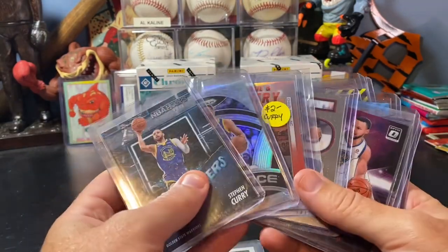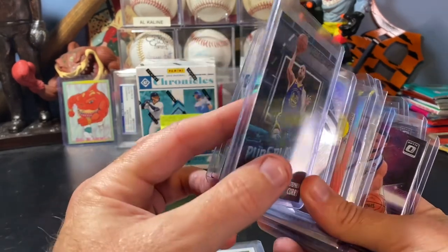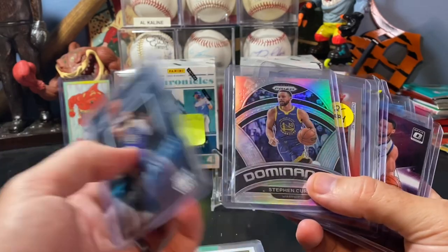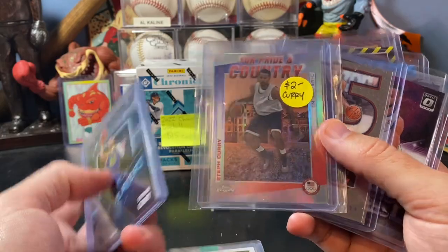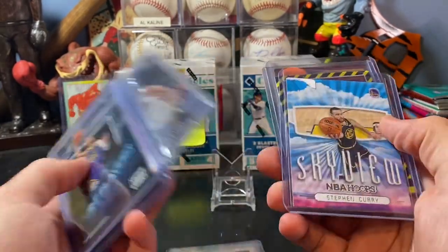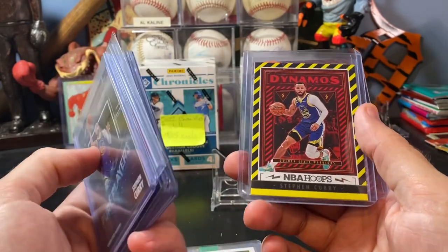Hudson said he wanted to pick up a bunch of Steph Curry stuff, and we found these in the value boxes. I think these were each either $1 or $2 a piece. Some cool Steph Curry stuff - this one on the Team USA, Topps Chrome. Just some cool Steph Curry inserts. Dynamo - that's a really neat one.